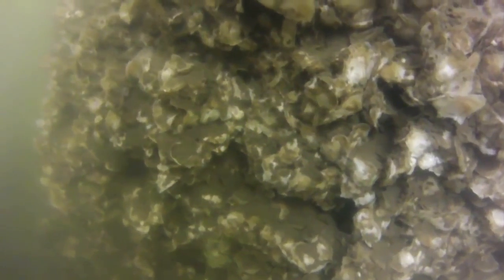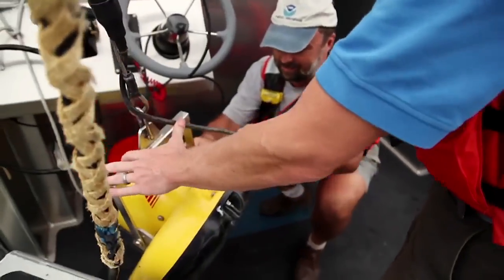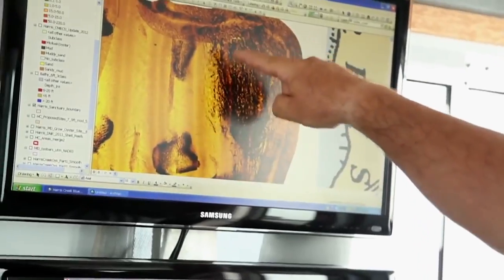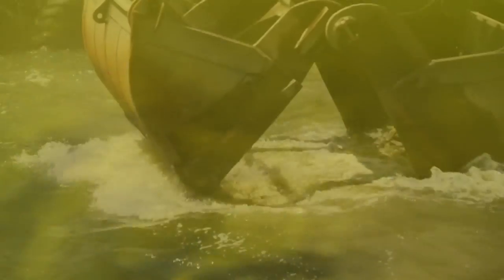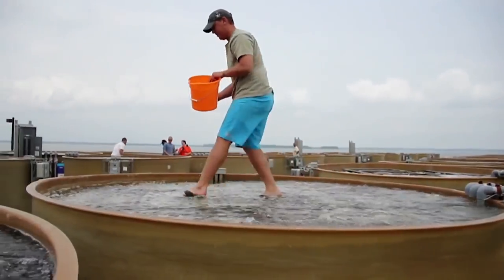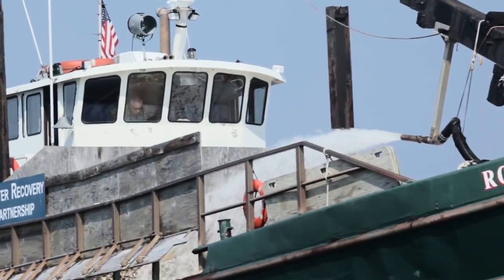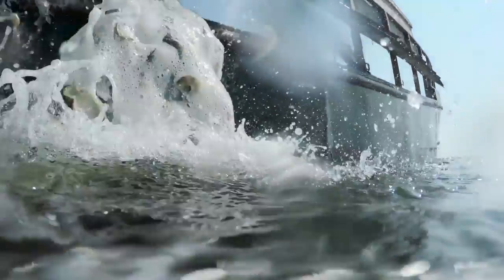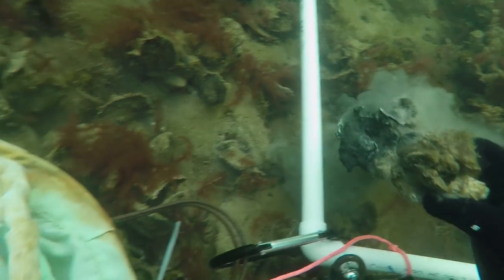Positive results are coming in from the first restoration effort in Harris Creek. NOAA used sonar to survey for suitable sites, and once determined, partners deposited oyster shell and rock to create hard-bottomed substrate where needed. Then billions of young hatchery-raised oysters were planted on the new reefs. The effort restored over 350 acres, and today's surveys are finding lots of living oysters, with most sites exceeding expectations.